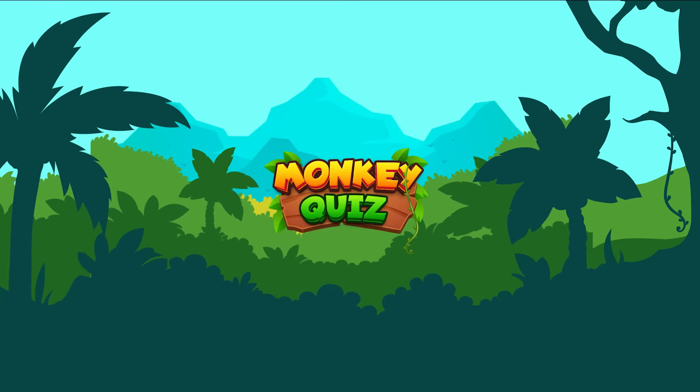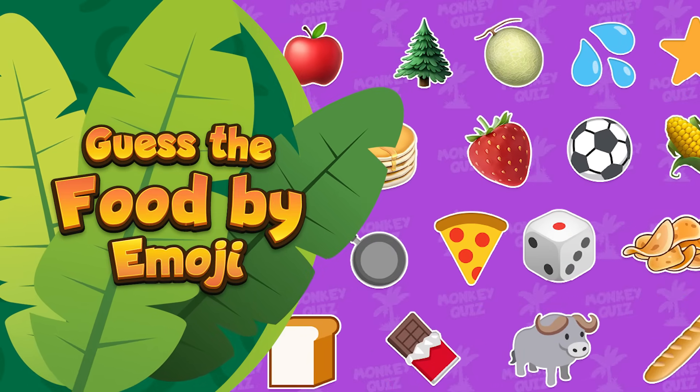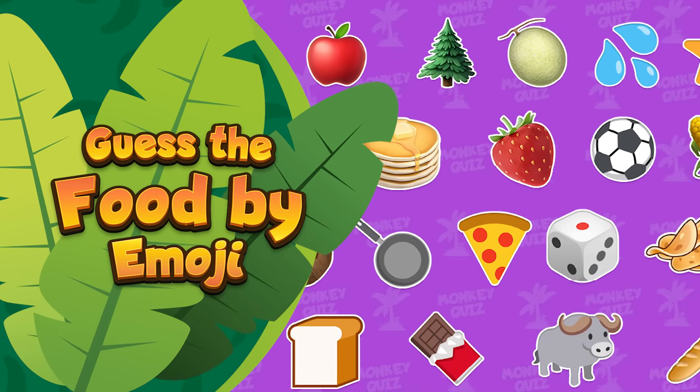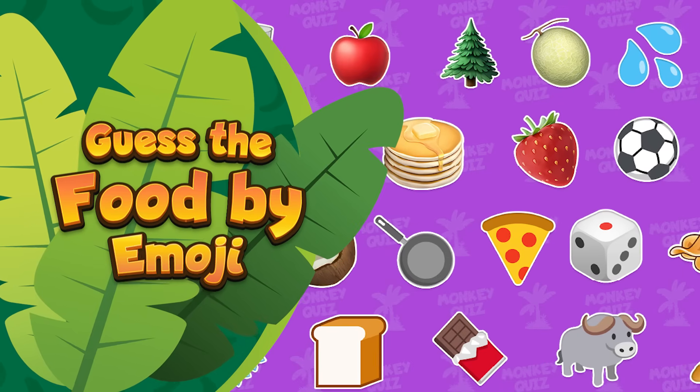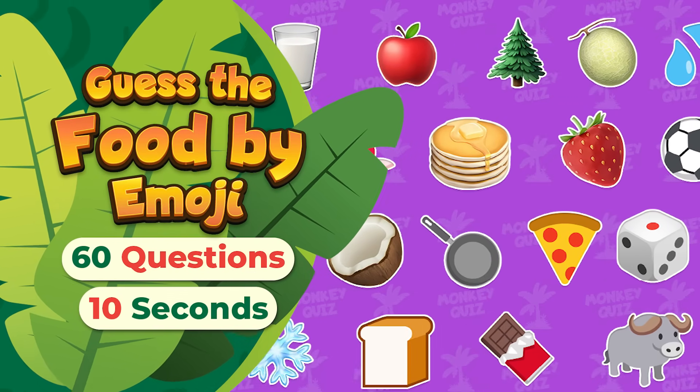Hello everyone, and welcome back to Monkey Quiz. Today, Coco's challenge is to guess the food by the emojis. You'll have to go through three levels: easy, medium, and hard. Each question will last for 10 seconds for you to find the correct answer.